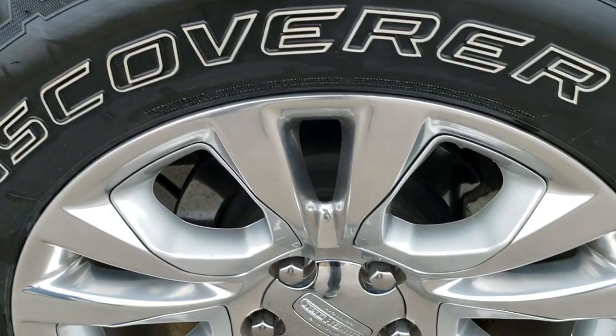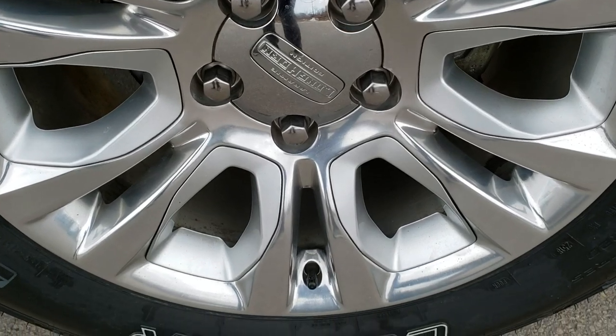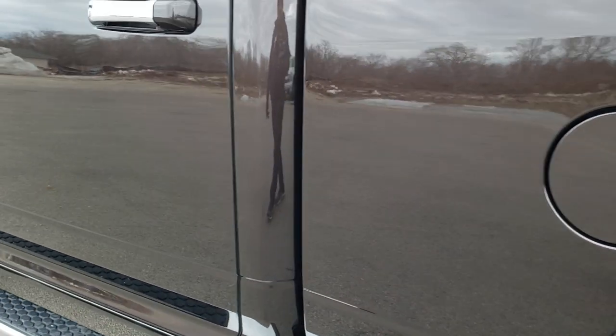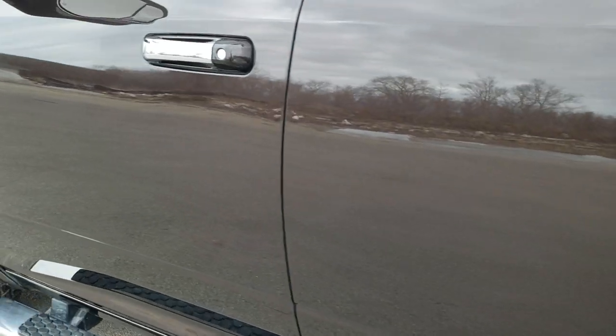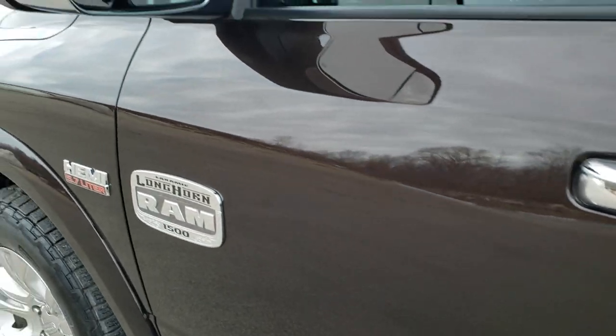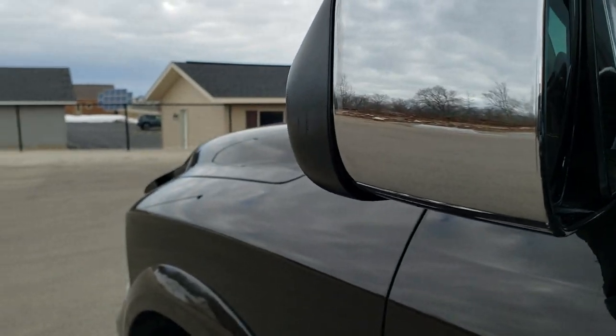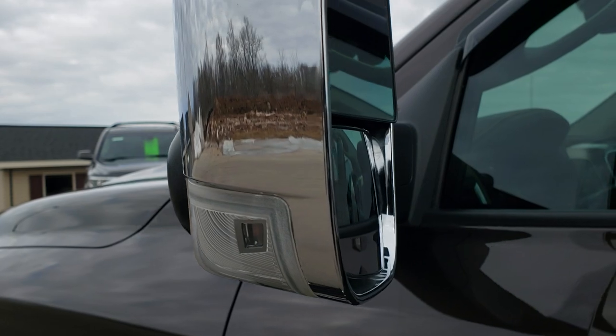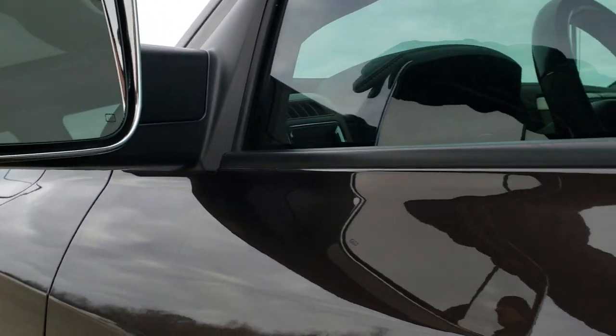For full disclosure, this back rim is in excellent condition as well. And down the rest of this side of the truck, very, very clean. This one does have the tow mirrors, so they fold out like so. They are heated and have LED directional signals in them. They also power fold in.